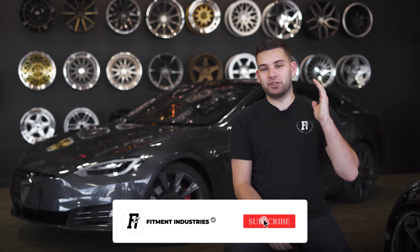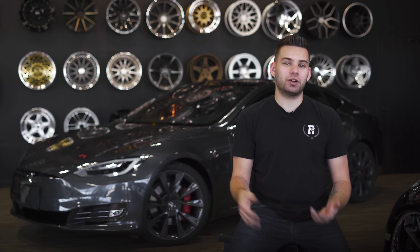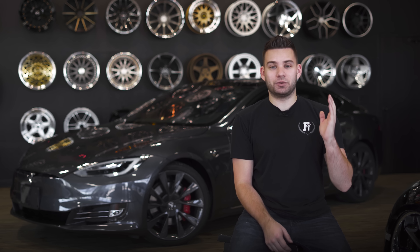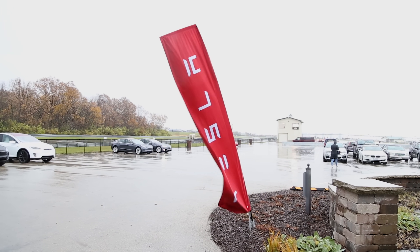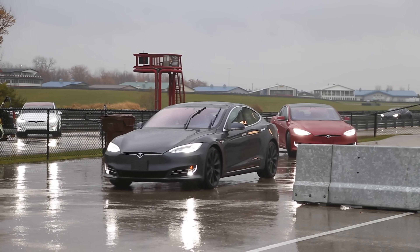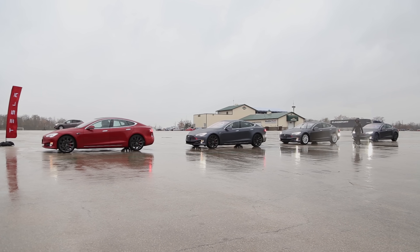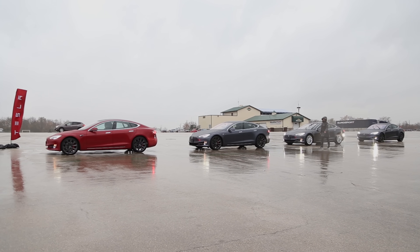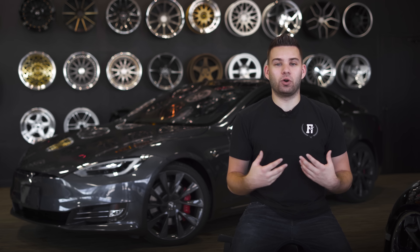I'm Fuller, and I don't pop up on the Fitment Industries channel too often because I'm usually busy blabbling on about trucks over on Custom Offsets, but when there's something performance related happening with the dudes over at FI, I can never stay out of it. So when Tesla invited me down to the track to take the P100D Model S for a few laps, I saw an opportunity and I took it. Before we get too deep into this video, I'm just gonna start by saying this video is not sponsored by Tesla — they just gave me the car — so these are my actual opinions.